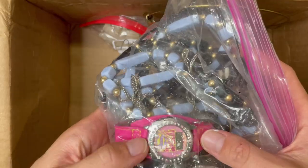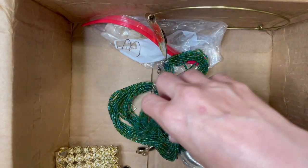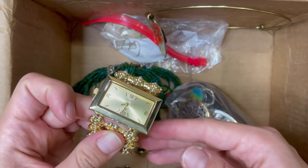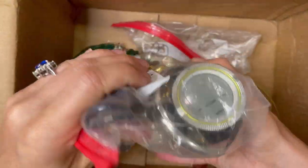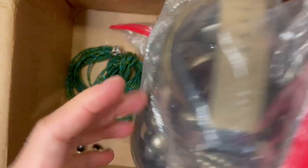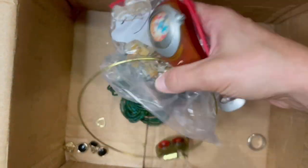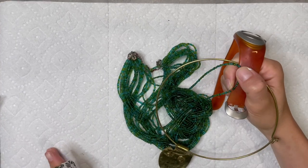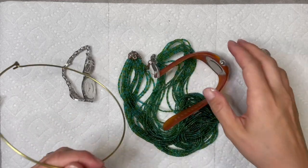Looks like a pearl necklace. A bead just jumped out at me — a little Supergirl charm. My daughter might like that. And there's a watch, a couple of watches in there too. There's so much jewelry in one box. I do sell lot boxes. I sell on Poshmark, Etsy, and eBay — you can check all those out, I'll have the links down in the description.